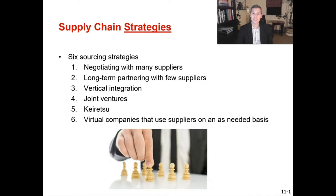The six sourcing strategies available are: number one, negotiating with many suppliers; number two, long-term partnering with a few suppliers; number three, vertical integration; number four, joint ventures; number five, keiretsu networks; and number six, virtual companies.